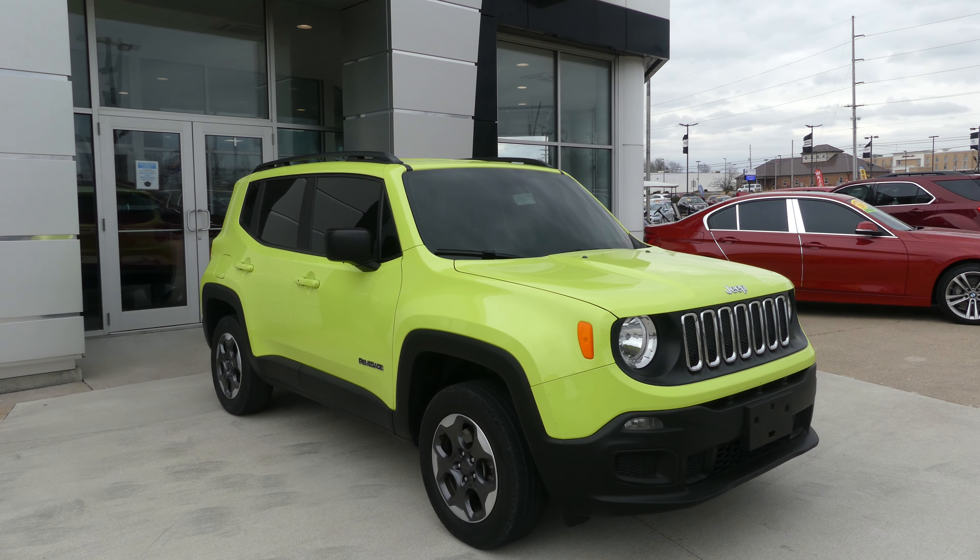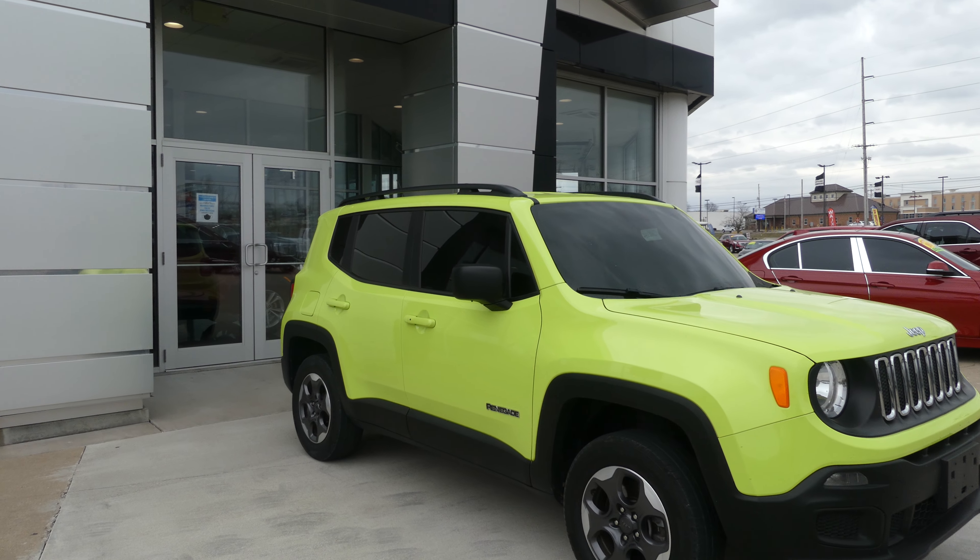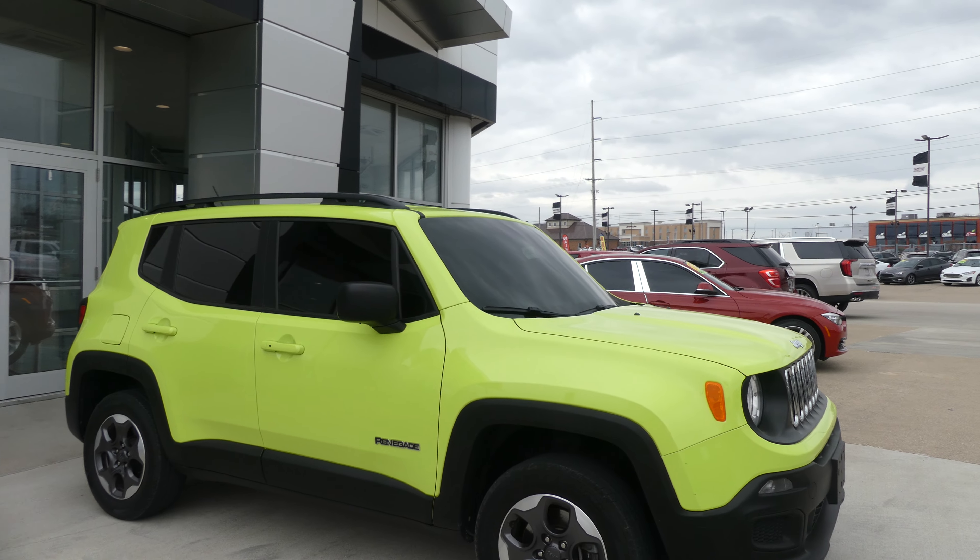Hello and welcome to the RVF GMC online showroom. Today we're going to have a quick look at this 2017 Jeep Renegade.